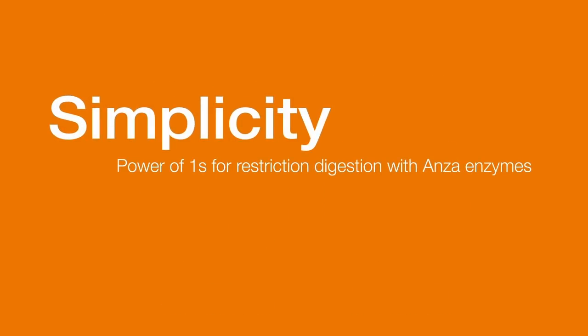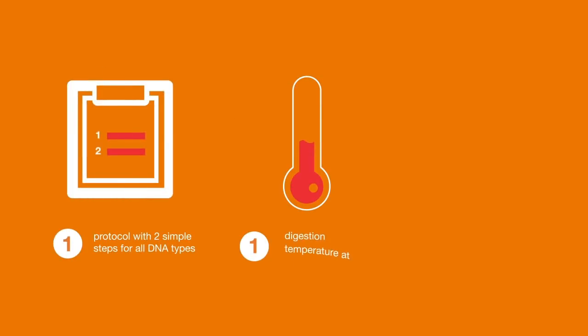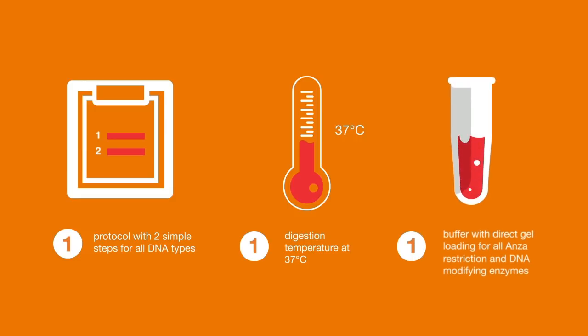Anza Restriction enzymes are also designed with simplicity in mind. One protocol for all DNA types and one digestion temperature — 37 degrees Celsius. Better yet, only one buffer is needed when using any Anza Restriction or Modifying enzyme.